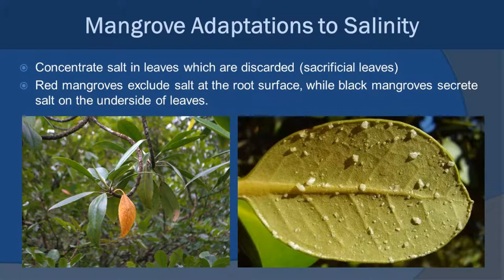How do mangroves deal with salinity? There are a couple of ways. First, they will often concentrate the salt in leaves — called sacrificial leaves — which turn an orange color and then fall off, taking the salt with them. Red mangroves, because they're exposed directly to the water with a lot of flushing, are what we call excluders — they exclude salt at the root surface, which is metabolically expensive but they do it very well. Black mangroves, because they deal with sometimes even higher salinities due to evaporation, don't exclude salt — they take it in and then actually excrete the salt on the leaves. The picture to the right shows the backside of a black mangrove leaf, and you can see the salt crystals developing on it.